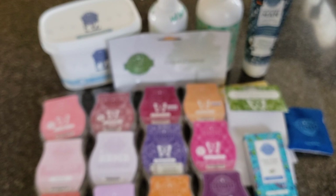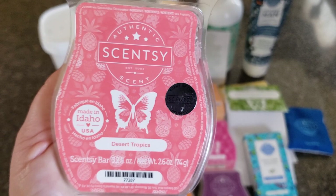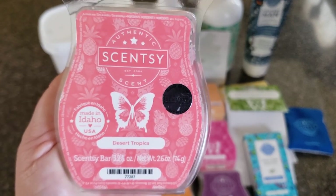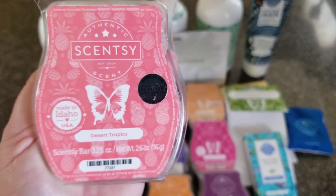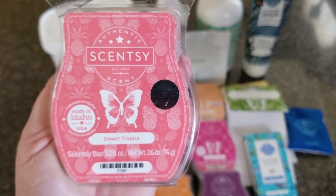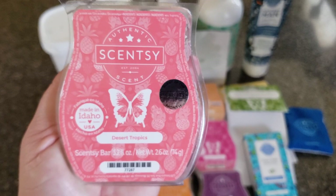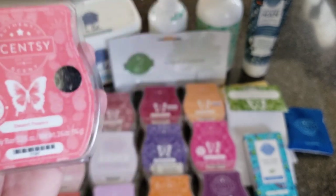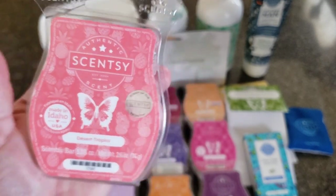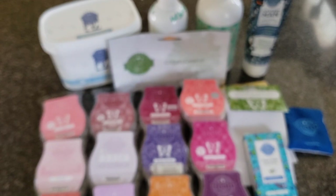Desert Tropics is the scent of the month right now and it's not my favorite, but it's not bad — strong enough and long enough. It's very tropical and I'm not into tropical fragrances. The description is tropical berries, dragon fruit, mango, and pineapple — really not my thing. I know a lot of people absolutely love this fragrance and are stocking up on it, but it's just not for me.